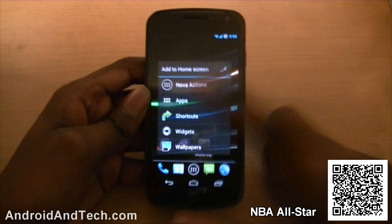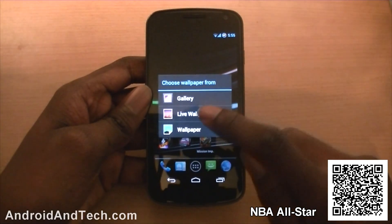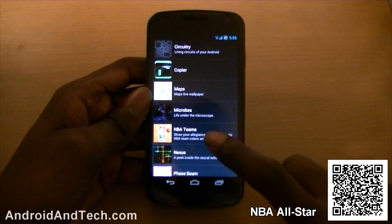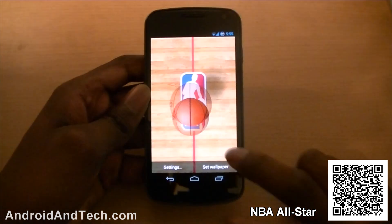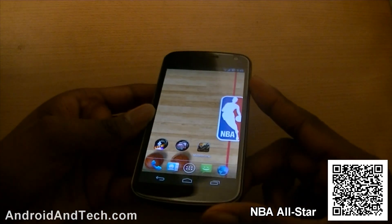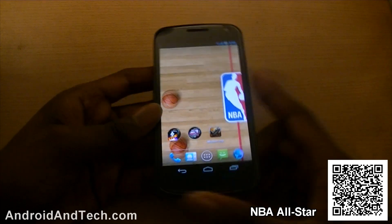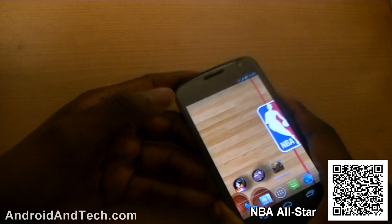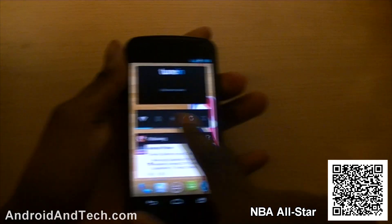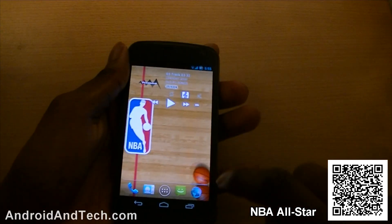The last thing I'm going to look at is a live wallpaper — NBA Teams. Once it's set, you have two basketballs and you can use the accelerometer to move them around. If you tilt the phone, you can see the balls bounce. You can also scroll across to the other side of your home screen and the balls follow along.